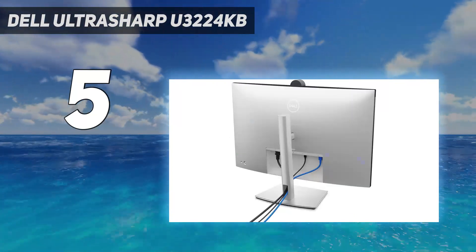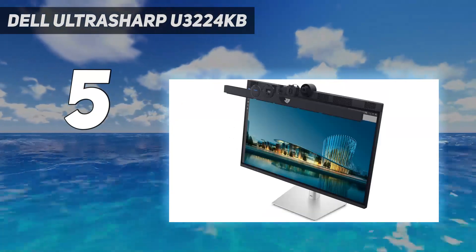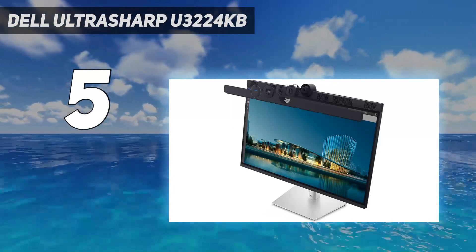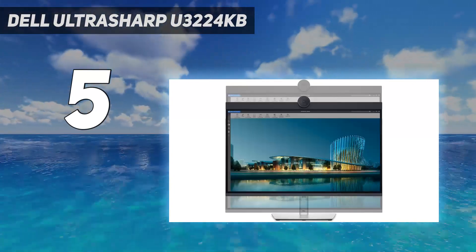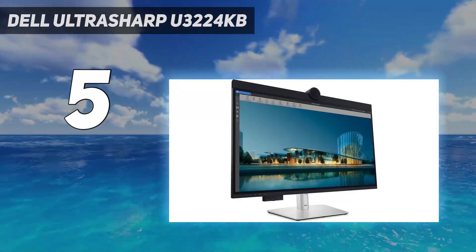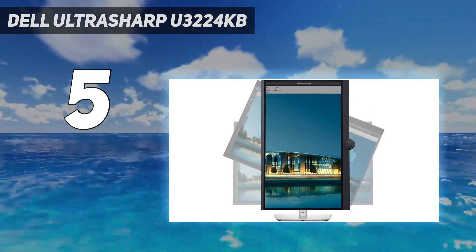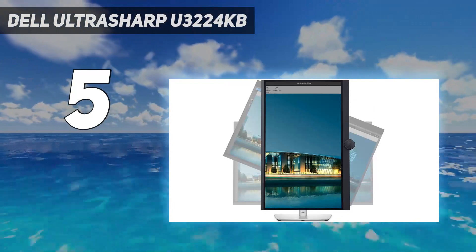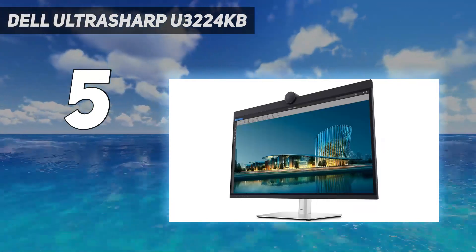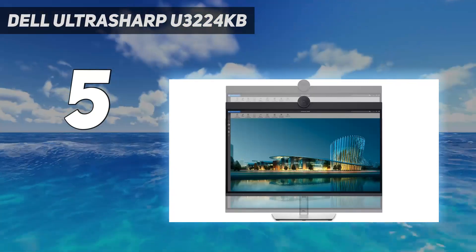The integrated 4K webcam with AI and manual tilt adjustments enhances videoconferencing, while the built-in Thunderbolt 4 hub simplifies connectivity, allowing for a one-cable connection to devices. An Auto-KVM switch enables easy multitasking between computers. Impressively, this monitor rivals Apple's Studio and Pro Display XDR in quality and features, but at a more affordable price and with a wider variety of ports, making it an ideal choice for professionals seeking a high-performance, versatile workstation monitor.